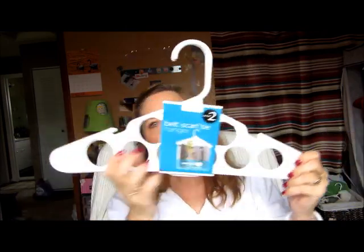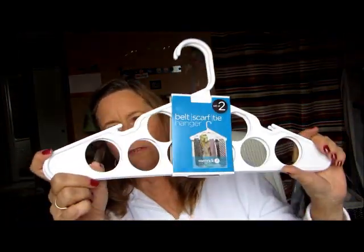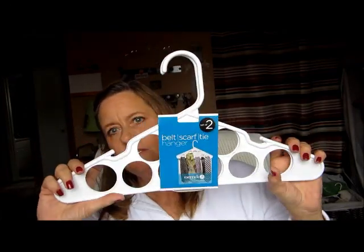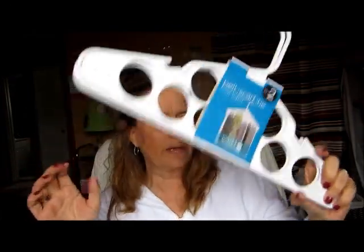I found these hangers — they're belt and scarf hangers. I thought these would be really good to hang my scarves. I have a lot of lightweight scarves I like to wear, especially to work. I picked those up and I'll give them a try for a dollar.